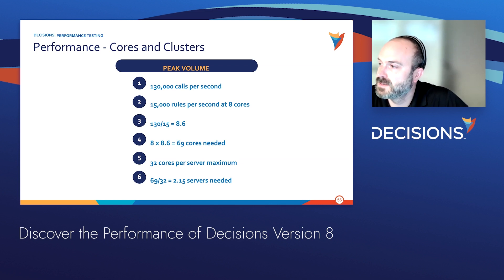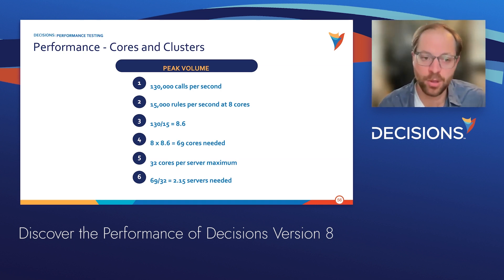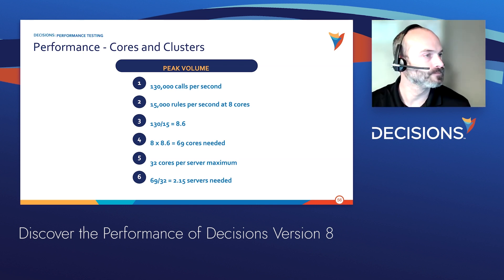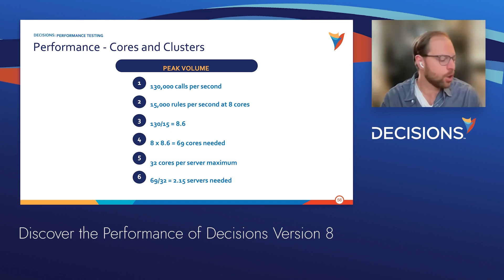We did record this webinar, so if anyone missed anything they can review the recording or we'll post it on our website soon. For questions, reach out to chase@decisions.com or will@decisions.com. We have about 10 more minutes. You can raise your hand and speak to the group, or drop questions in the chat or Q&A box.